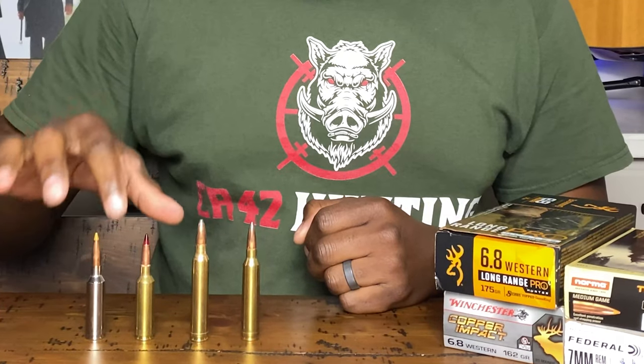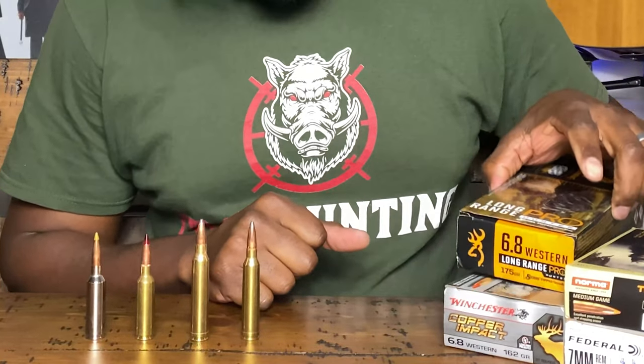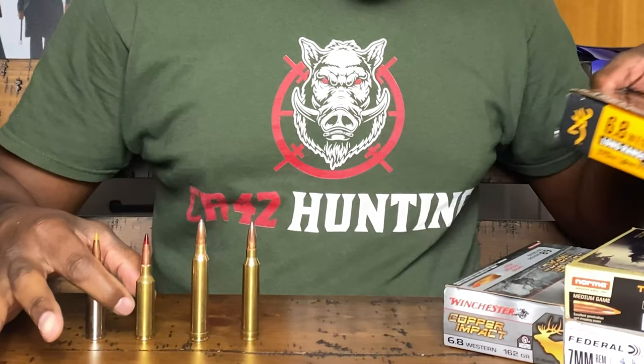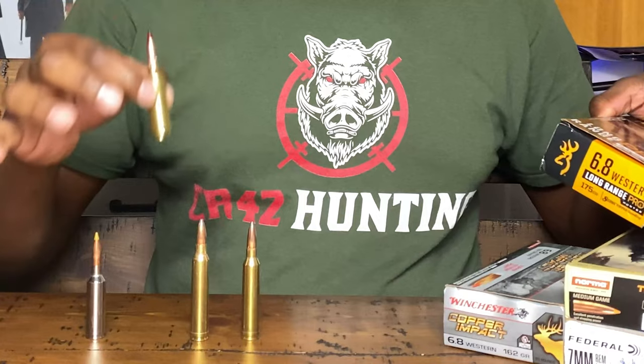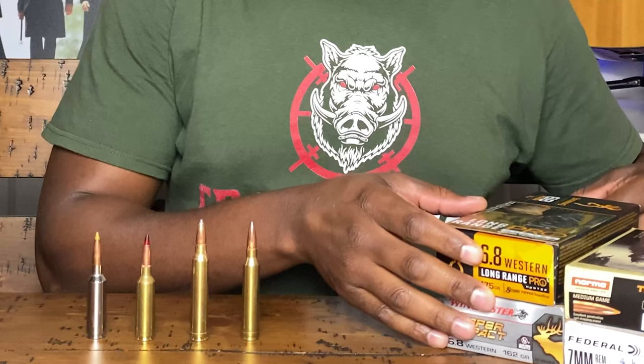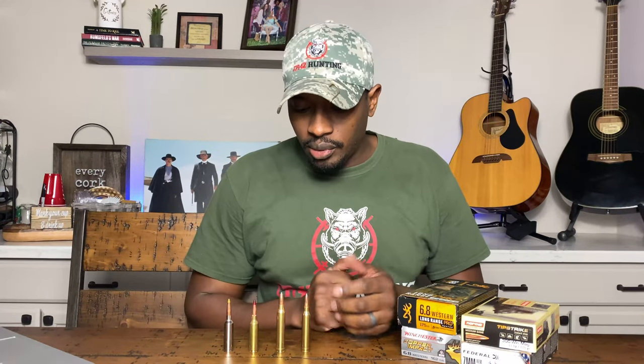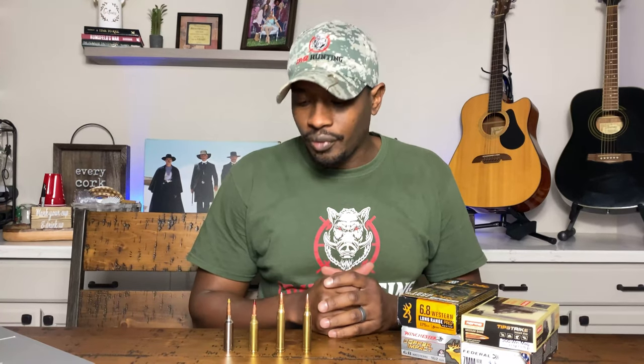and this is also another 6.8 Western cartridge right here. Right here we have the Winchester Copper Impact, and on the far right we have Browning's 175 grain Long Pro Hunter. That's what we're going to talk about today. I'm going to try to keep this video short, sweet, and to the point.